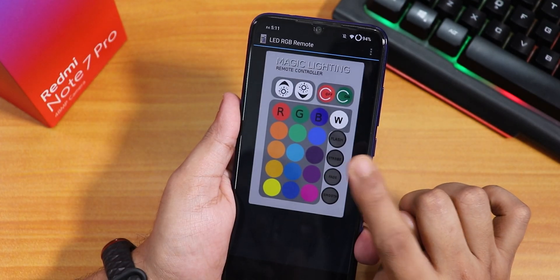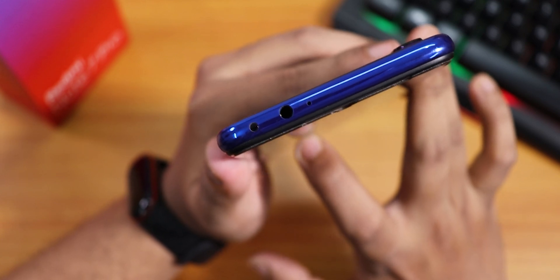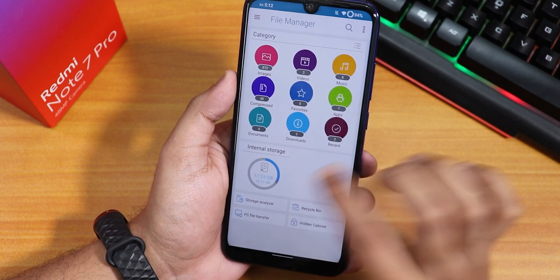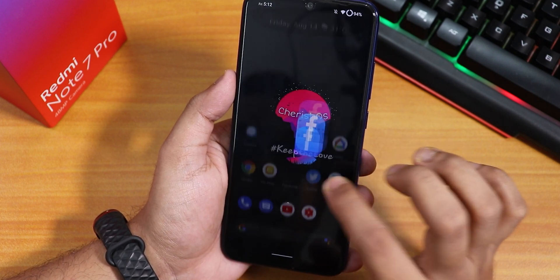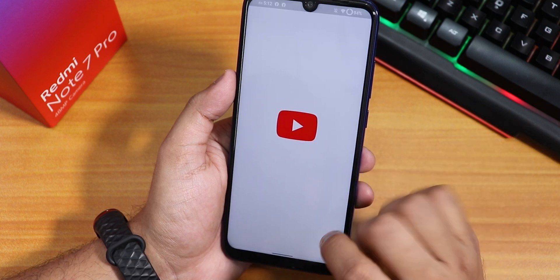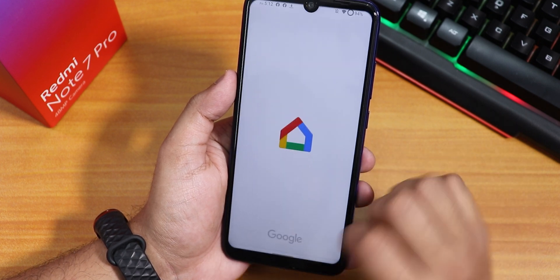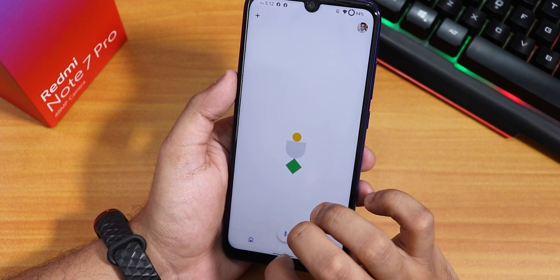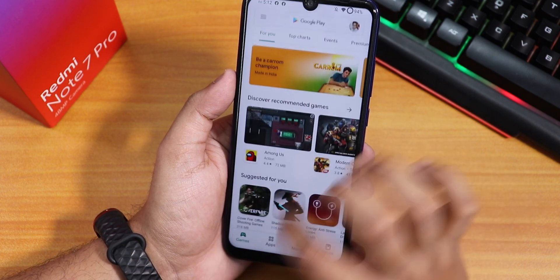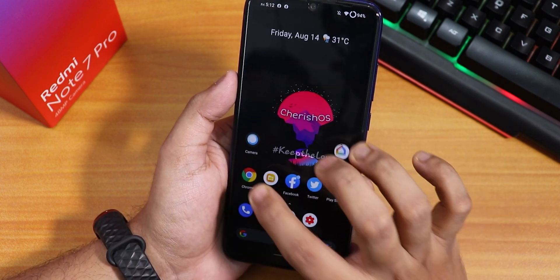The IR blaster works fine with this ROM. App opening speeds and RAM management are tested by opening Facebook, Twitter, Play Store, YouTube, and Google Home. Re-opening all apps from memory shows they are retained well — RAM management is good and app speeds are fine. Benchmarks are also shown.